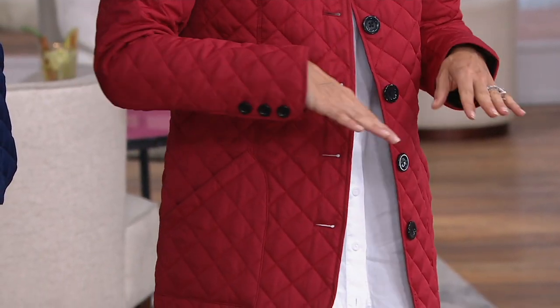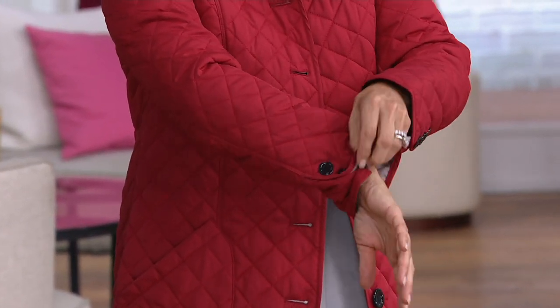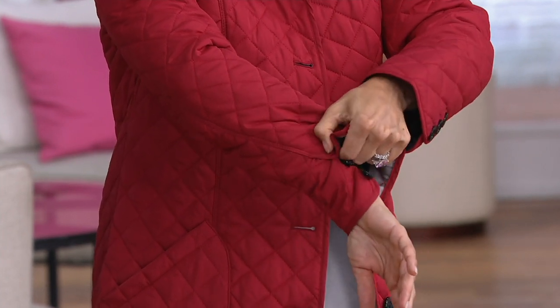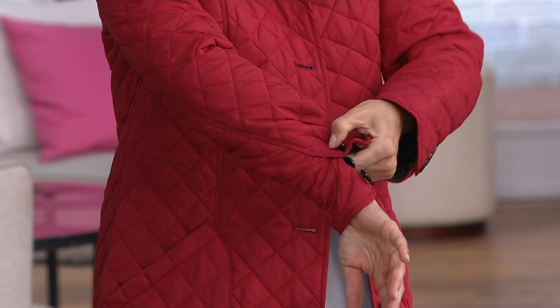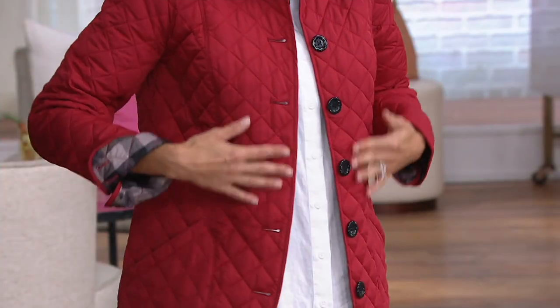Starting where the camera lands: you're going to get buttons on the arm, and they work. So if anybody has shorter arms, if you want to roll your jacket back or just want a different little style one day, look what you do when you roll your jacket back — you show off that plaid. There's all that beautiful diamond quilted design.